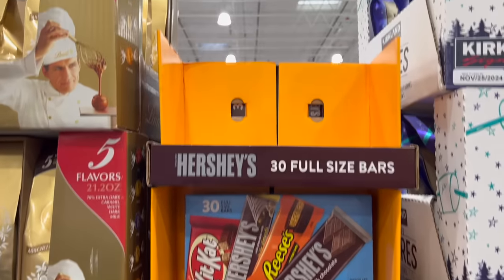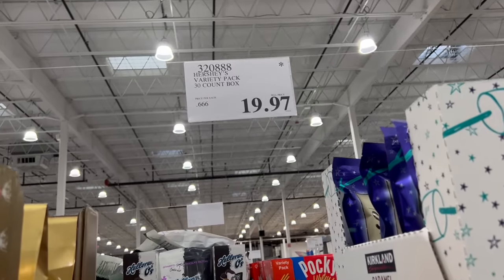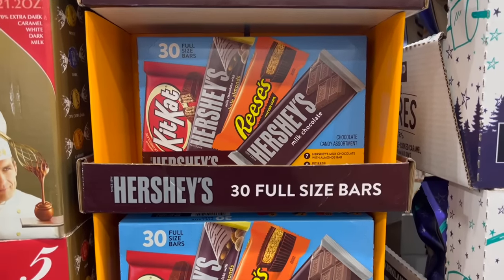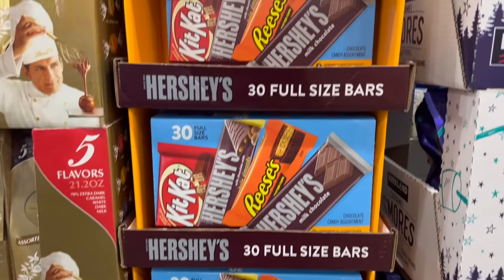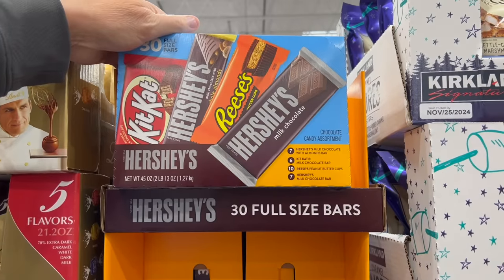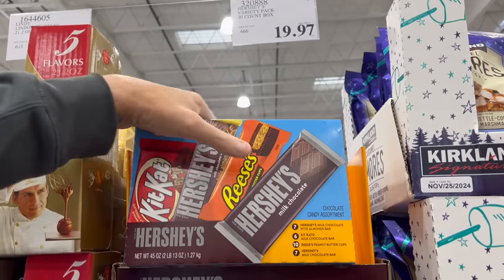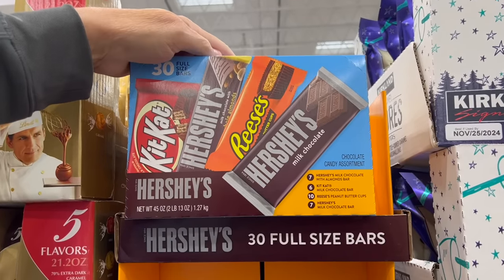This is not part of the April sale but it is clearance — it's got that affectionately known as the Death Star tag, which means they're lowering the price to move it out. Anytime you see a $0.97 price at the end, they're moving it out and maybe bringing it back later. This is the Hershey's Variety Pack, 30 count, right now $19.97 — that's $0.66 per bar. So guess what's going in our cart? We like Kit Kats, Hershey's, and everybody likes Reese's.